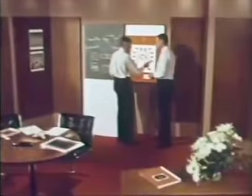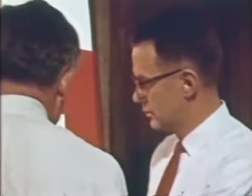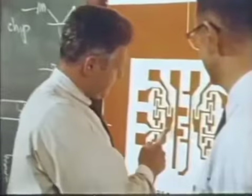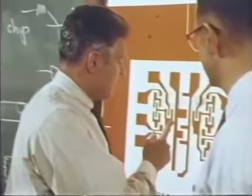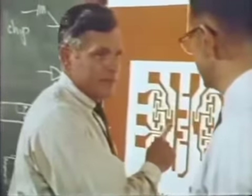This is a report on integrated circuits with Dr. Jim Angel, professor of electrical engineering and director of the Solid State Electronics Laboratory at Stanford University, and Dr. Harry Sello, manager of the Materials and Processes Department at Fairchild Semiconductor Research Laboratories.